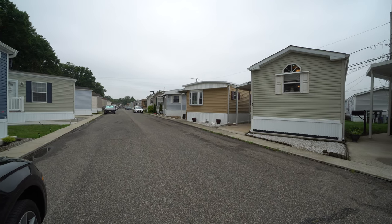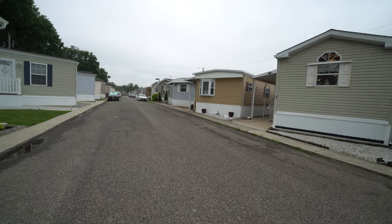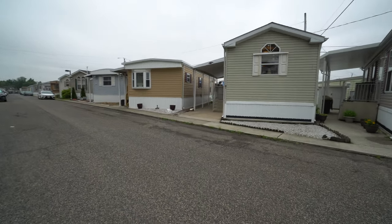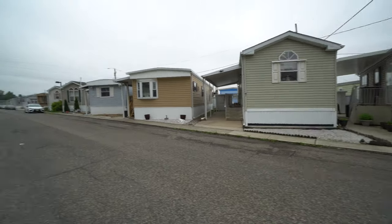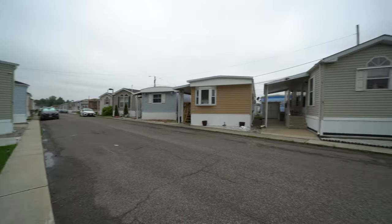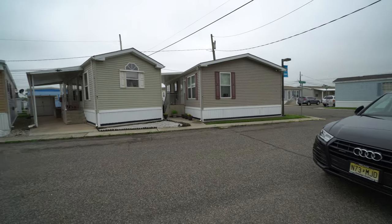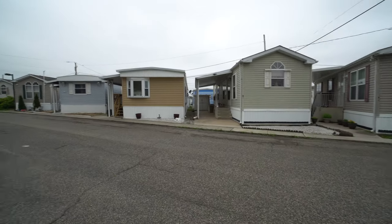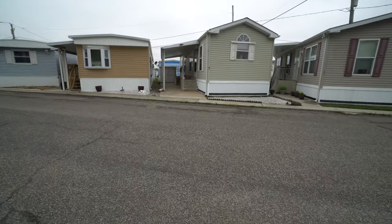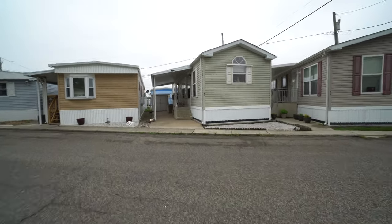Hey everybody, we're here in Carteret Mobile Park, and we're going to be looking at a one bedroom that is for sale. This is M1. Listen how quiet our neighborhood is — it's really lovely. M1 is nestled in between X1 and M2. It's one car parking in front of the house, and let's just go explore.